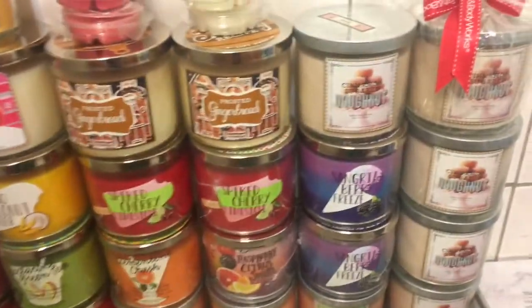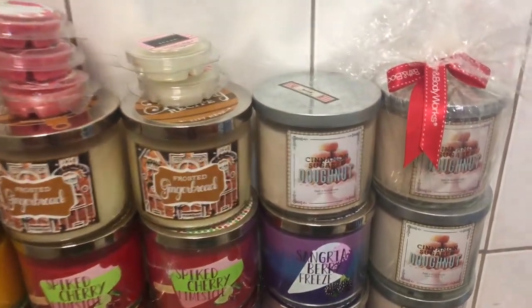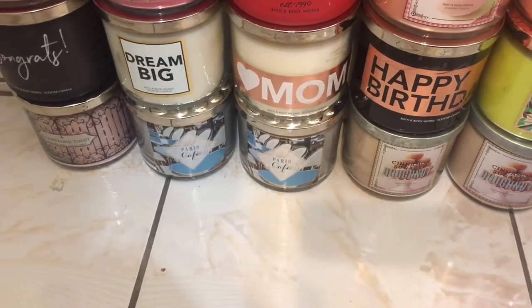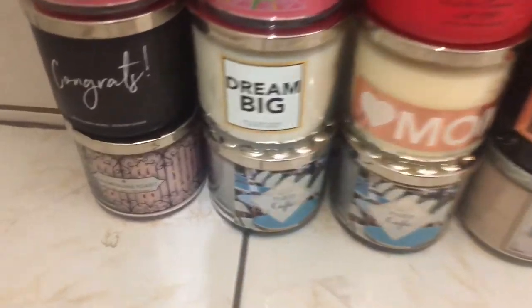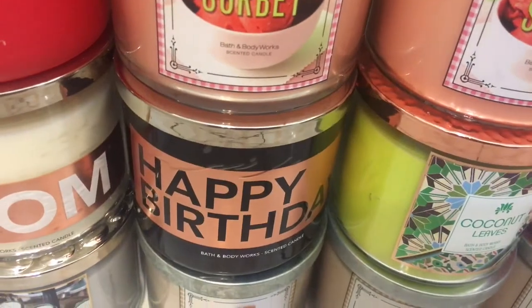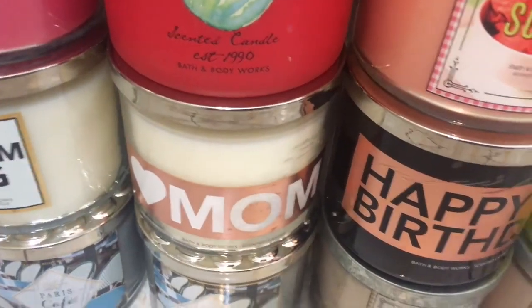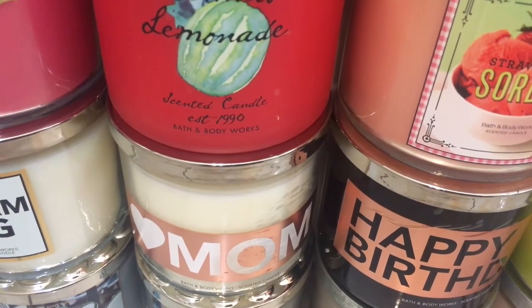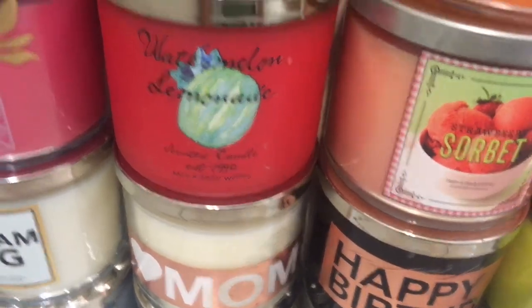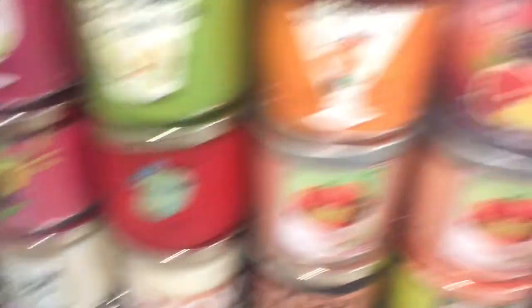I got about 10 Cinnamon Sugar Donuts — I already have 3 but I had to have more. And then I got 2 of the Paris Café, Champagne Toast, Mango Dragon Fruit and Coconut Leaves, Happy Birthday in Buttercream Icing, Love Mom in Praline Pecan or something like that, Dream Big in Tiki Beach, and Congrats in Peach Bellini.